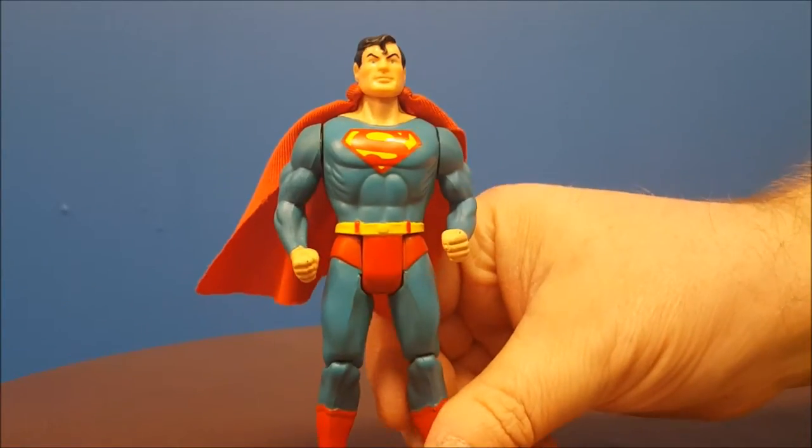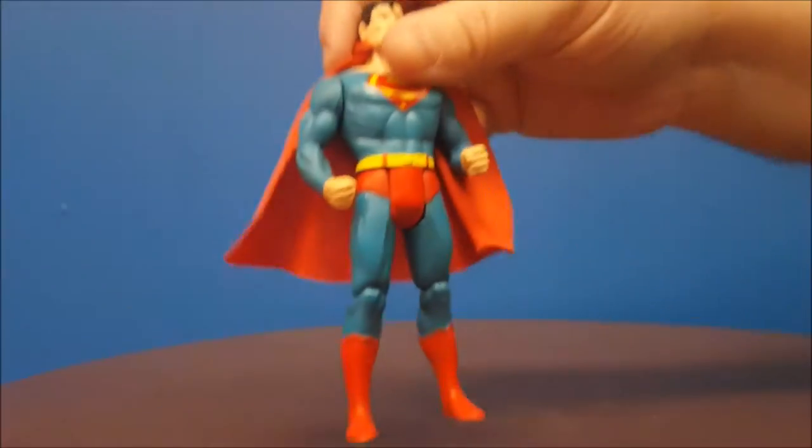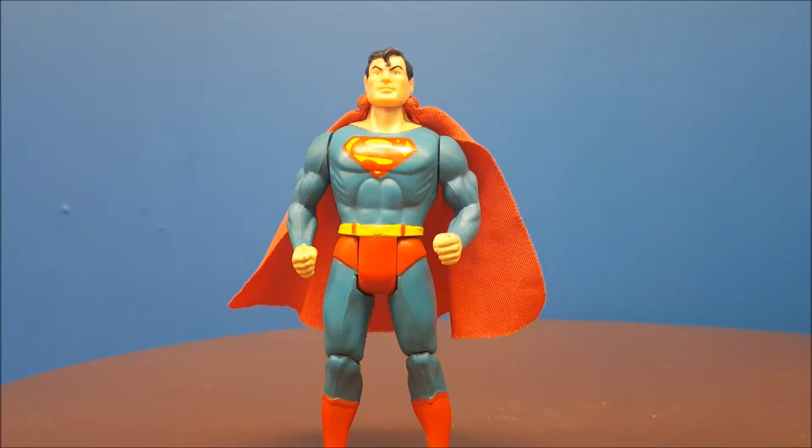All right, there you go my friends — Kenner's Super Powers Superman figure. These are old figures, so the only way to really get these is to go on sites like eBay. These tend to run fairly expensive, especially those that come with clip-on capes, because people always lost the capes. I believe on eBay this particular Superman would go for somewhere upwards of fifty dollars or more, especially in the great condition this one is in. It's a very expensive hobby to get into, collecting Super Powers figures, but they're really cool action figures.